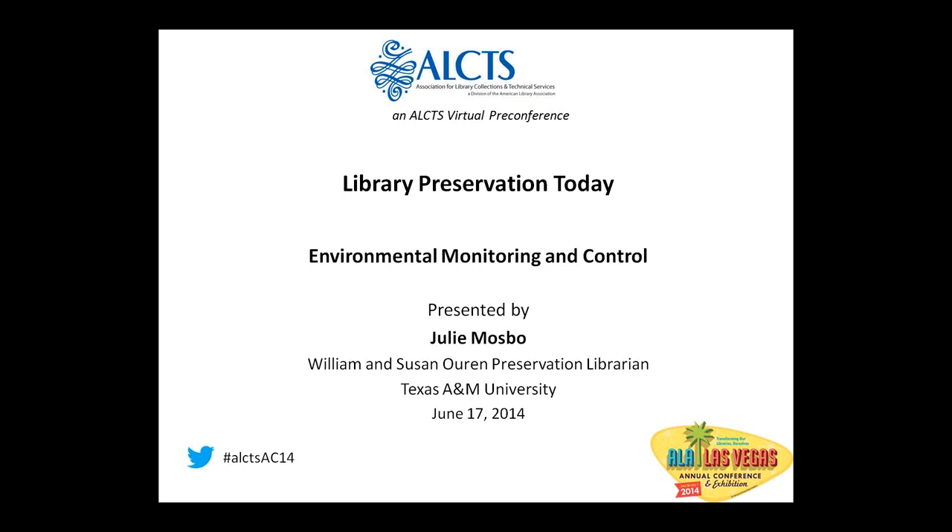Julie holds a Bachelor of Fine Arts in Printmaking and Drawing from the University of Central Arkansas, a Master's in Library and Information Studies from the University of Wisconsin-Madison, and a Certificate of Advanced Study in Preservation Administration from the University of Texas at Austin. Prior to her position at Texas A&M University, she was the Preservation Librarian at Southern Illinois University Carbondale from 2008 to 2013. Julie has served as Chair of the ALA Preservation and Reformatting Section Book and Paper Interest Group, Chair of the ALA Preservation Week Committee, and currently serves as Chair of the Kuhnhaus-Schwartzberg Award Committee and the PARS New Members Working Group. She is also one of the instructors for the ALEKS Fundamentals of Preservation online course.